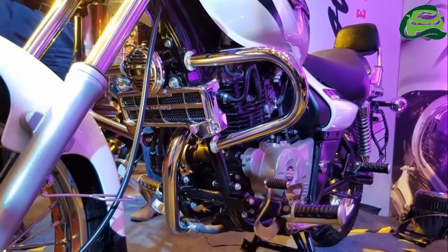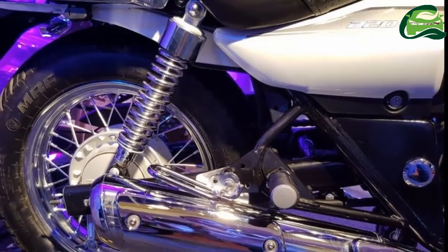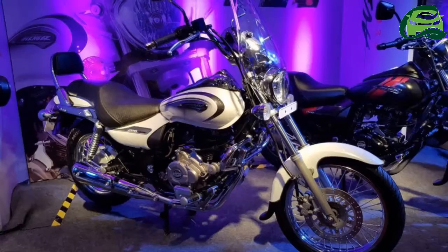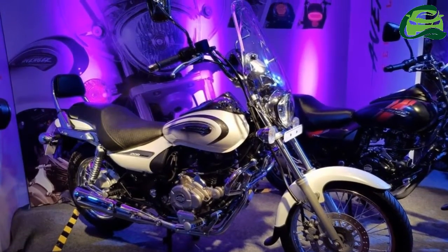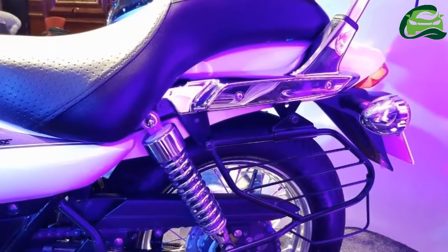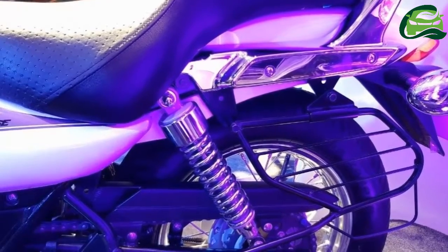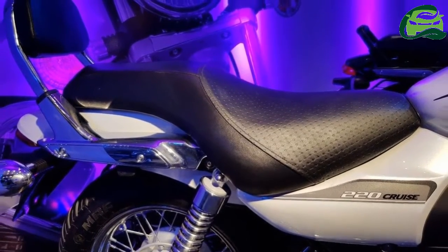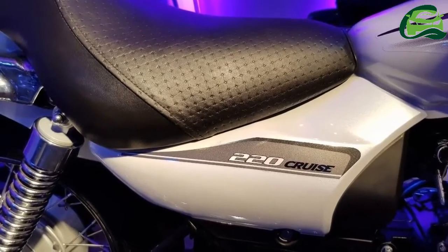The cruiser at the dealership sports a red paint job with graphics on the fuel tank and side panels. The design of the graphics is akin to the 2018 Bajaj Avenger 220 Street. The exhaust design is also similar to the 220cc Street variant. The bike continues with the same analog speedometer with a digital inset like the 150cc version. The sculpted single-piece seat and forward foot controls result in a laid-back riding position.